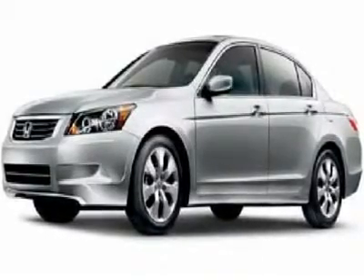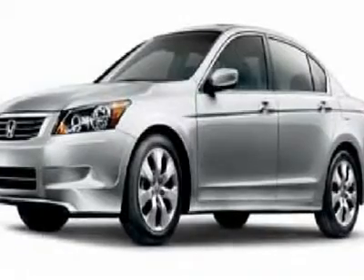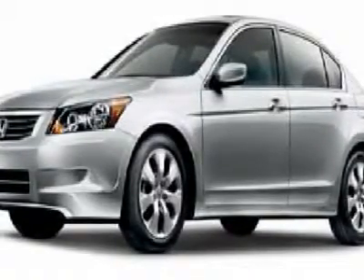This 2010 Honda Accord 4 Dr. XL automatic sedan features a 2.4L L4 MPI DOHC 16V 4-cylinder engine. It is equipped with a 5-speed automatic transmission.